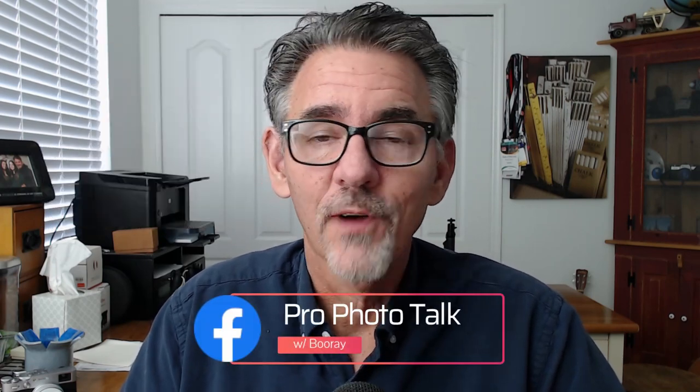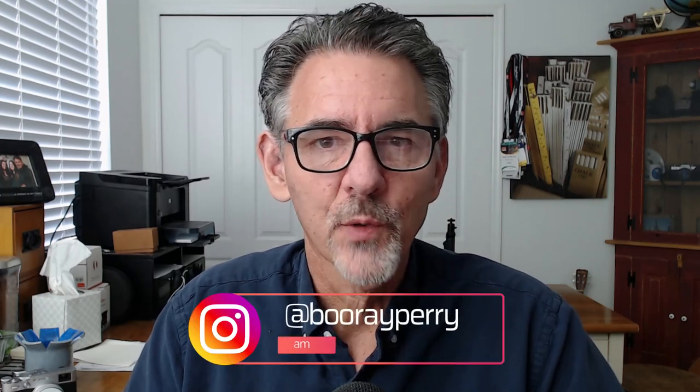Don't forget to check out my podcast, it's called Photobomb. It's available anywhere that podcasts are found. Join my group on Facebook, it's called Profoto Talk with Boo Ray Perry, and follow me on Instagram — I have a funny Instagram feed, you'll enjoy it. Just look for at Boo Ray Perry on Instagram.